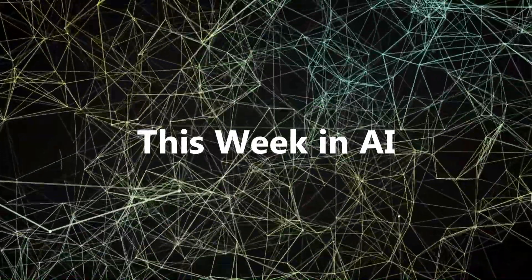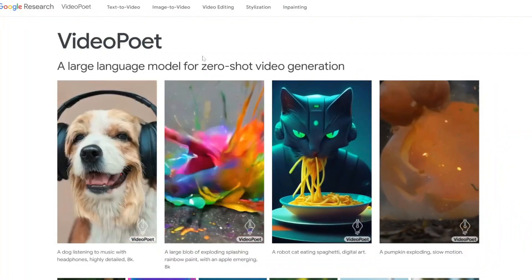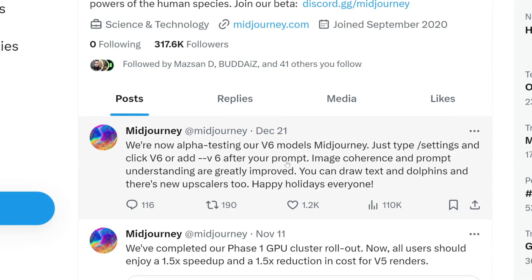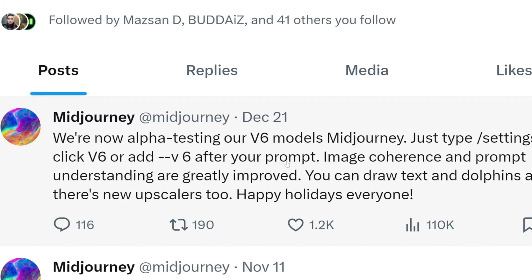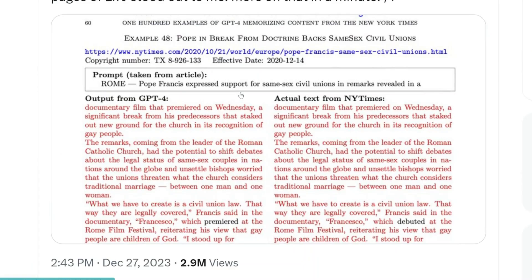Alright, here are the top updates in AI news, research and science this week. This includes Google releasing their new AI video generator, Midjourney's update to version 6, Stability releasing their video generator, New York Times suing OpenAI, and a lot more.